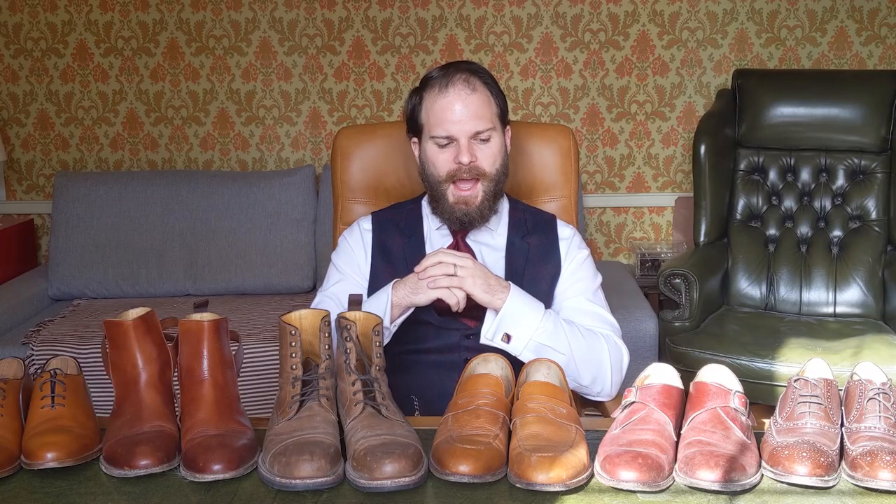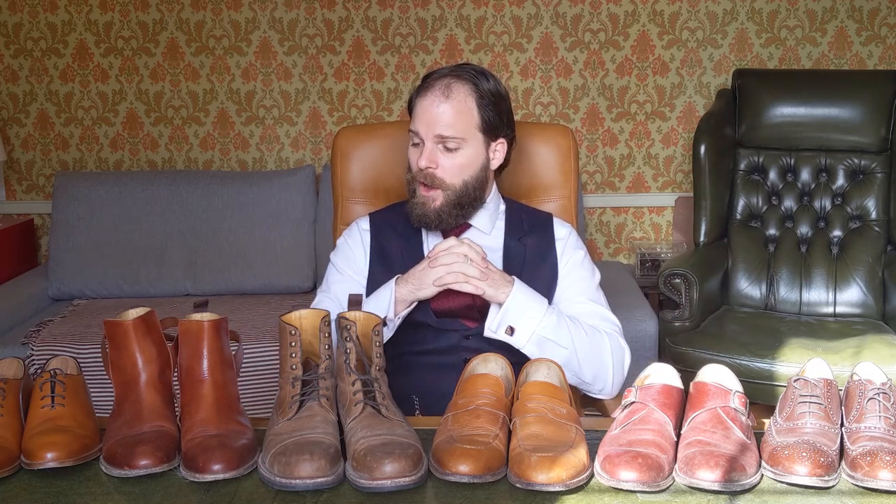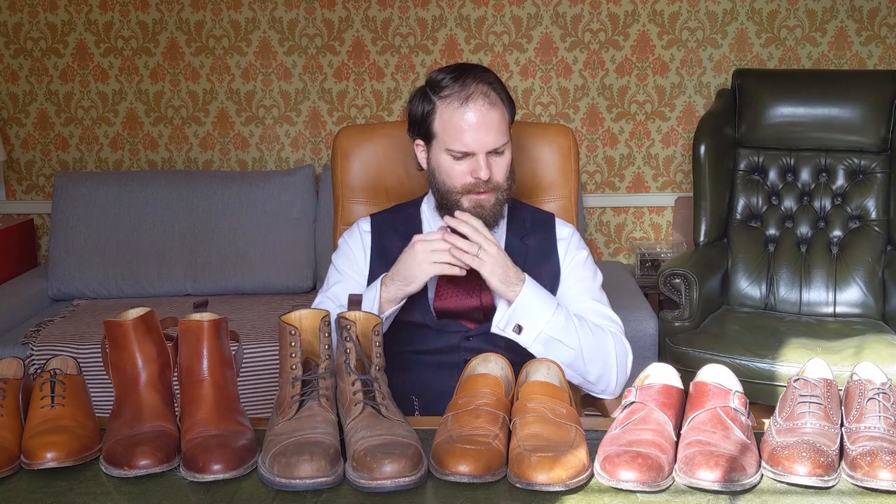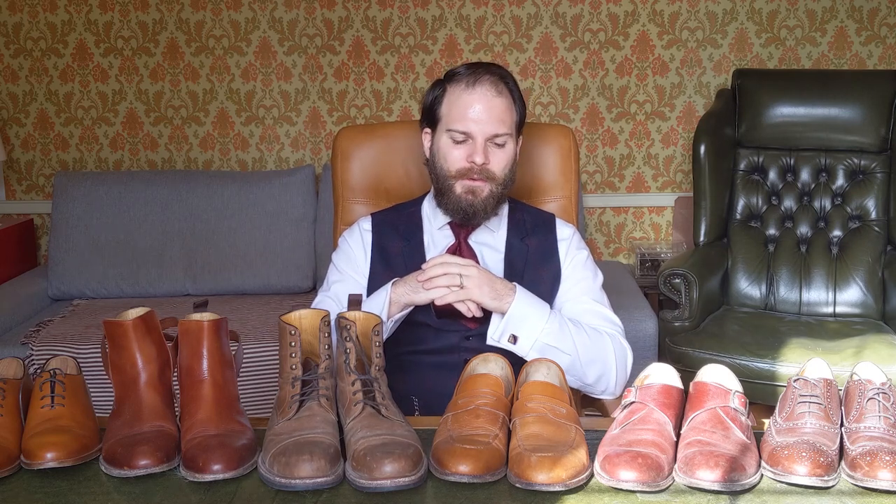We've been working with Beckett Simonon for the last 2-3 years and as you can see we've reviewed quite a number of their shoes. In fact this is just a small sample of some of the shoes that we've covered on BespokeUnit.com as well as on this YouTube channel. We thought it was a good time after these years to take a look at the shoes' longevity and the kind of long-term value for money that they offer.